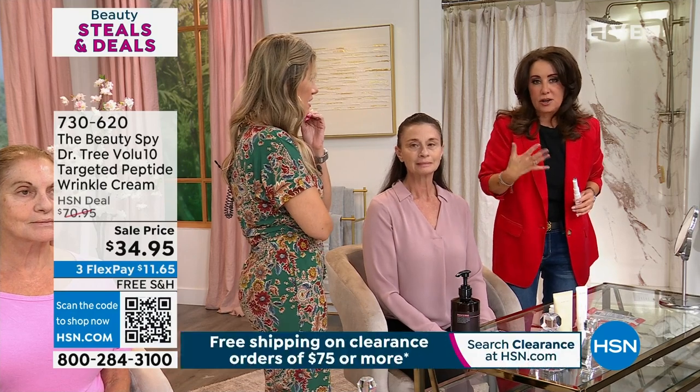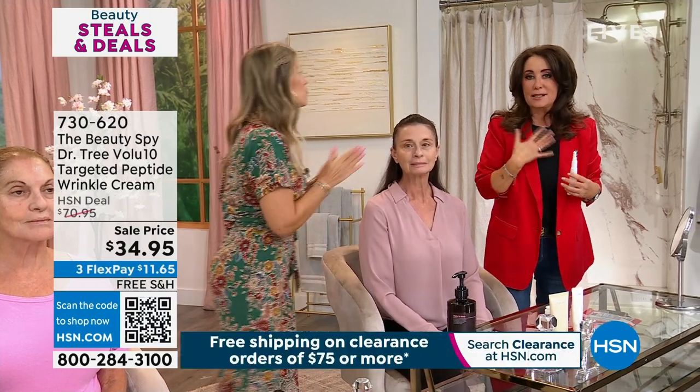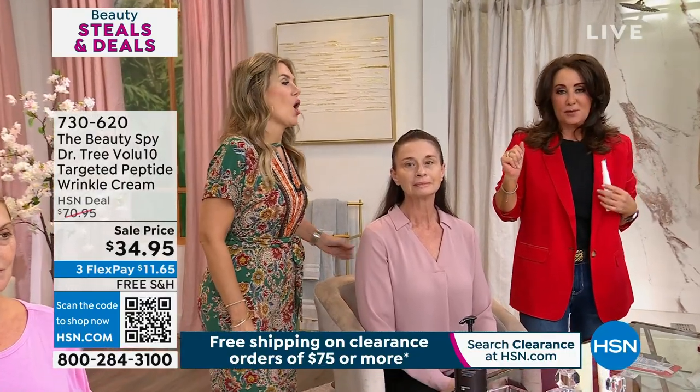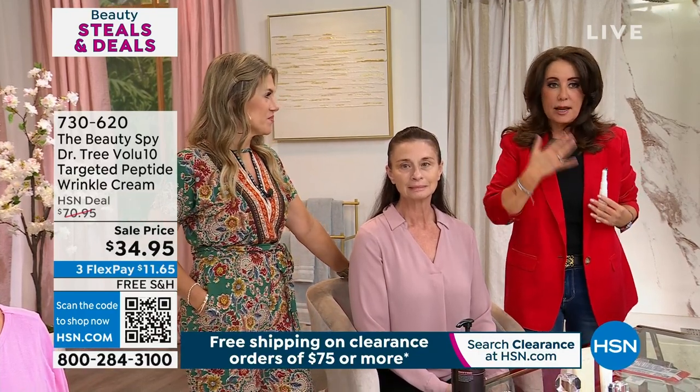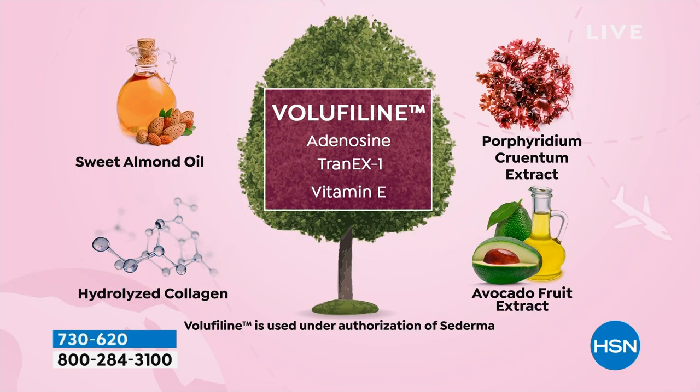Here's the secret: Volufeline was actually first discovered and created to help women enhance and plump things topically in areas where you want them to be a little plumper. Dr. Tree partnered with Sederma to now utilize this incredible natural ingredient on your face — because naturally you want the wrinkles on your face to be plumped out. The ingredients include sweet almond oil, hydrolyzed collagen, avocado fruit extract, and Porphyridium cruentum extract — a plant extract that helps to brighten.